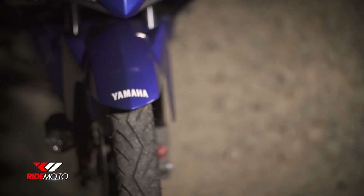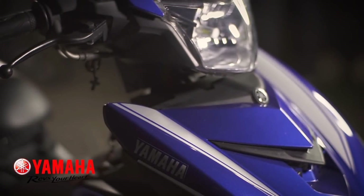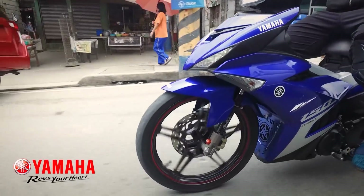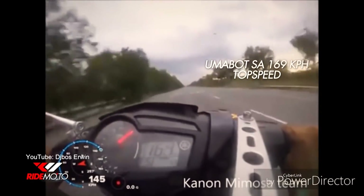This is the Yamaha Sniper. It's a 150cc underbone targeted for riders who like to go fast. There's no official claim about top speed, but according to a popular Pinoy Motorcycle YouTube channel, the Sniper reached 169 kph in one test.